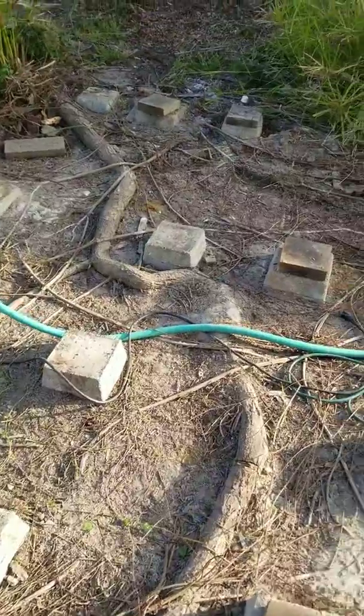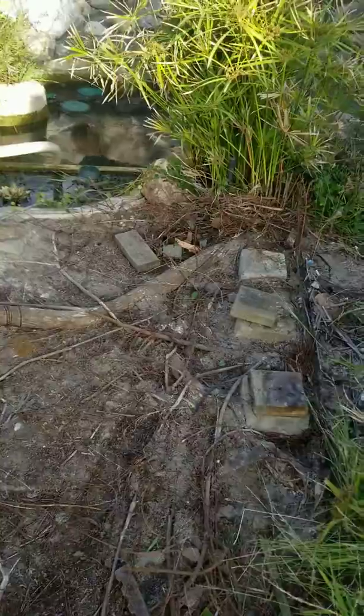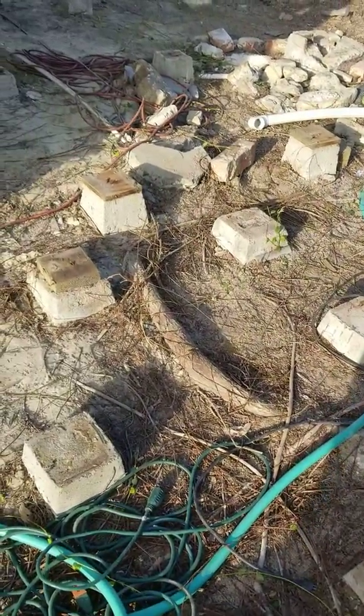What an amazing sight to see underneath a wooden deck — dead animals, lots and lots of black widows, lots of roots, and bad drainage. We're going to fix all that.